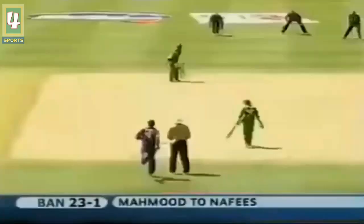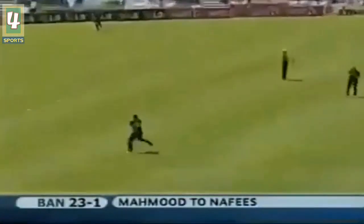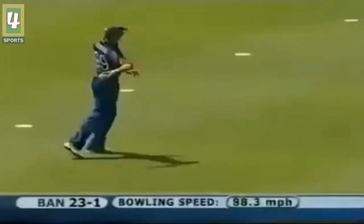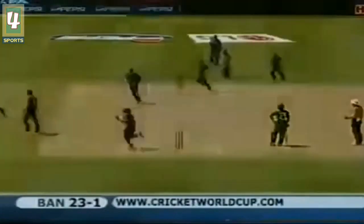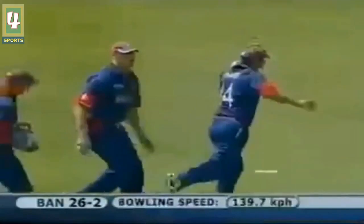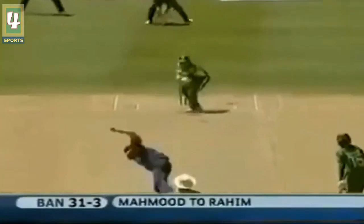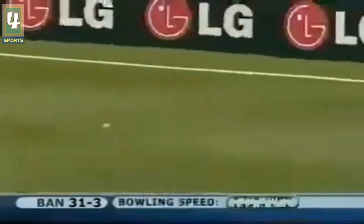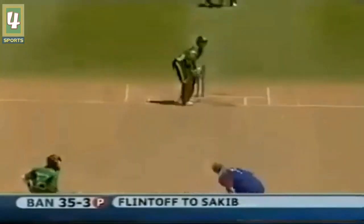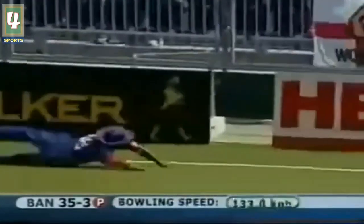He's freed his arms, the bail is in the air — and that could be a run-out chance. Yes, they've picked up a dismissal! Shahriar Nafees, beautifully played right in the slot — a real test, and he won't get there in time.